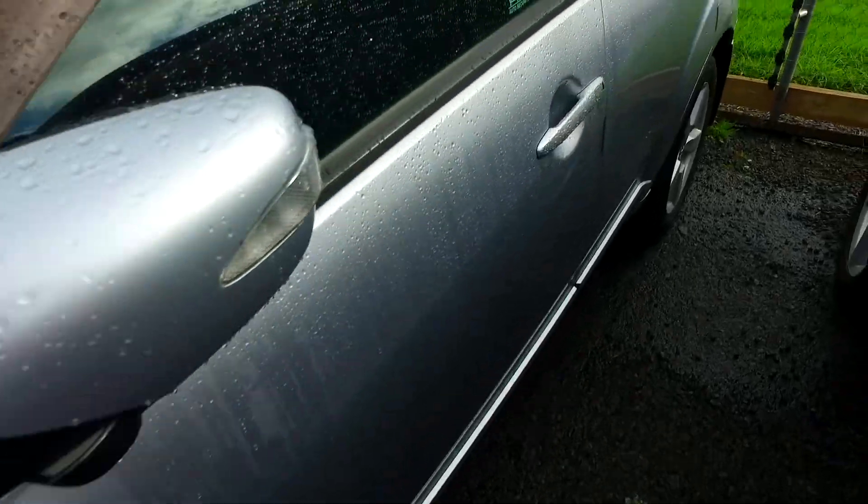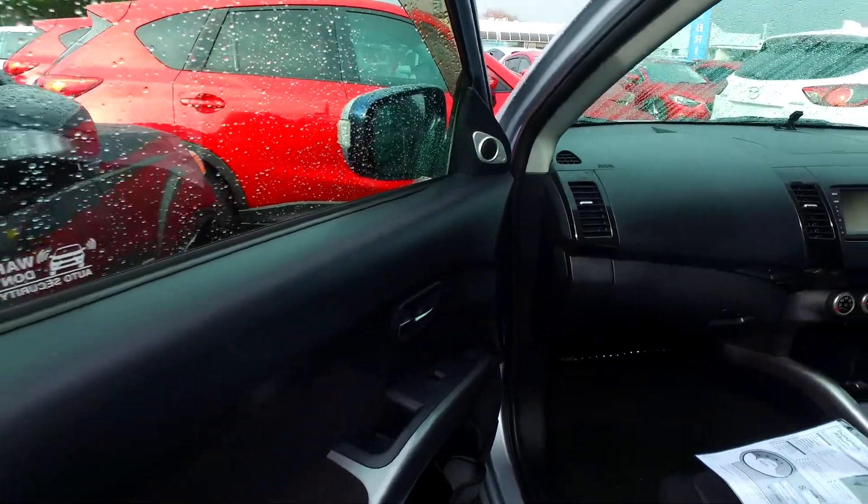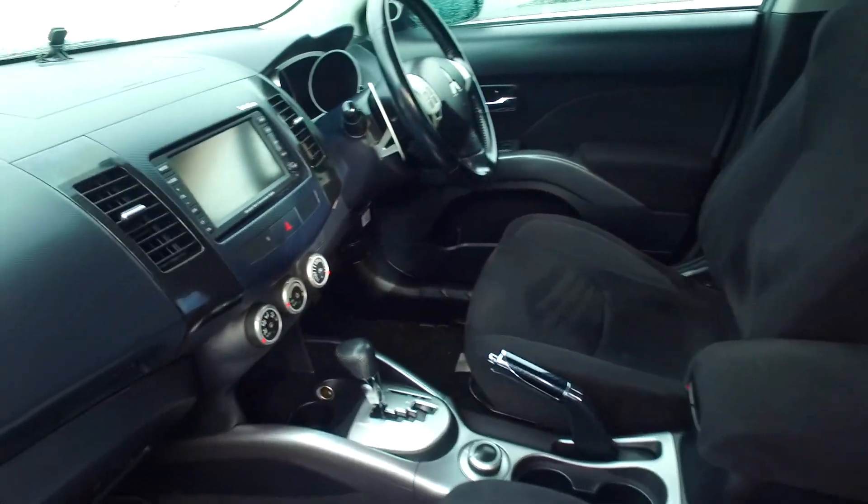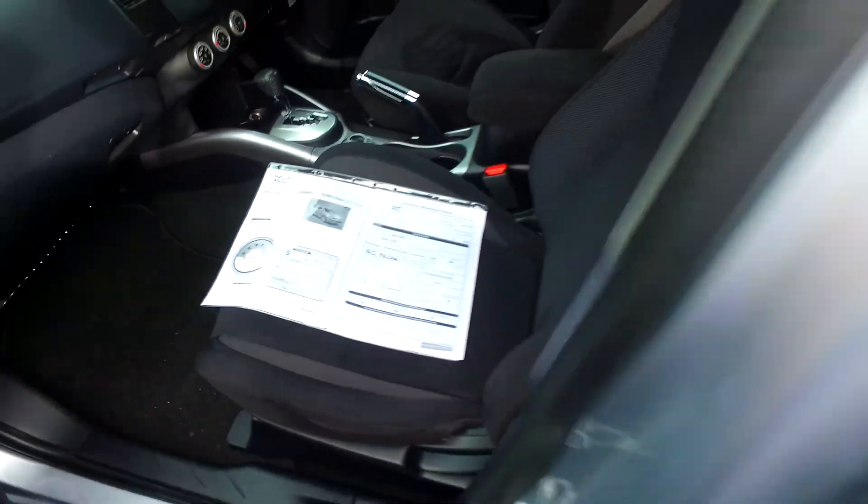Original Mitsubishi alloys in all four corners, keyless entry, tinted windows. We've been selling cars for decades. 141,000 Ks, 2008 as well, paddle shift gears, Rockford Fosgate tweeters and subwoofer sound system with the four-wheel drive switch there for you to use.